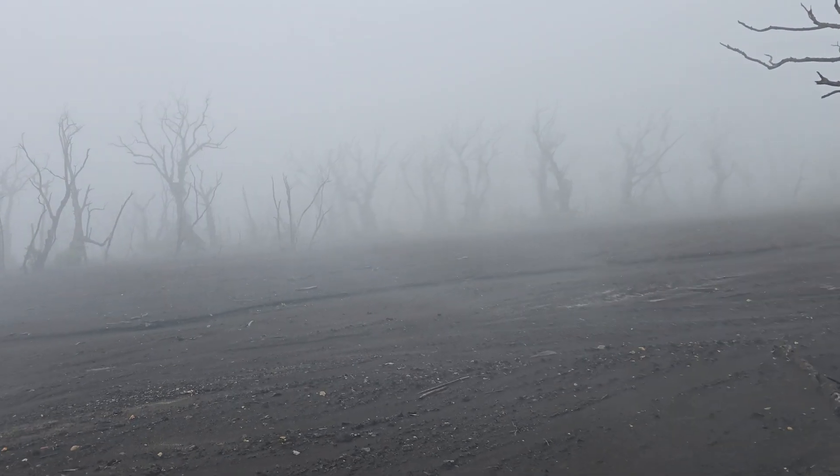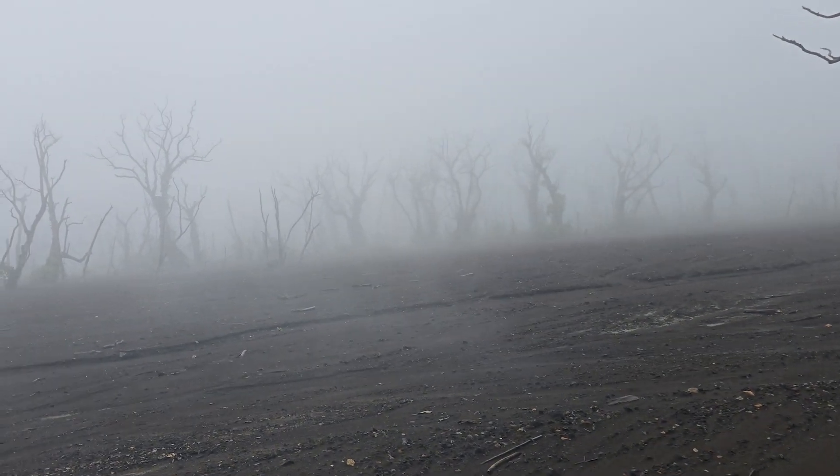It's day three here up on Manaro Vui and as you can see it is completely fogged in. I think we've been very lucky with the weather yesterday. I've had enough — we need to get out of here. So we're going to pack up and head down the volcano.